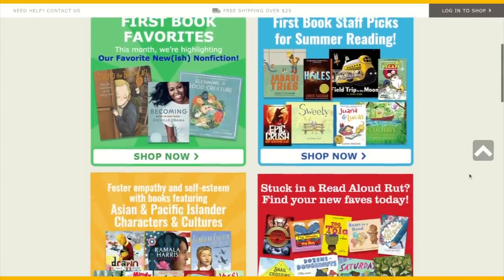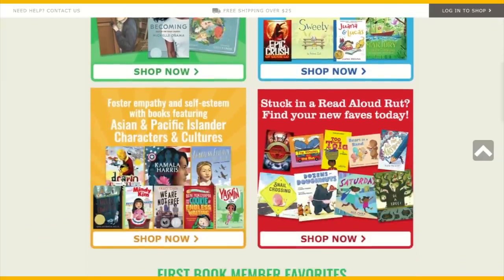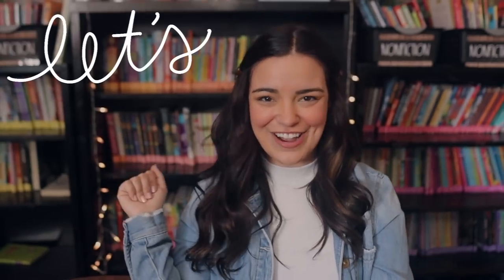I ordered a ton of books off of First Book Marketplace, which is my absolute favorite place to get books. If you are not already signed up on there and you are a teacher, you need to do that ASAP. They have heavily discounted books. I also ordered books on Scholastic Book Clubs, and I got a few books from a local thrift store earlier this week. So buckle up, maybe get some water, get some iced coffee, whatever you need to be comfortable — sit back, relax, and let's talk about books.